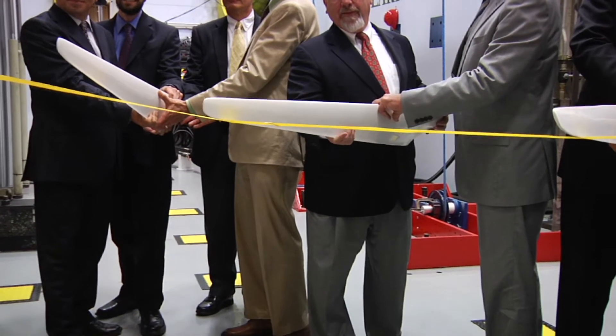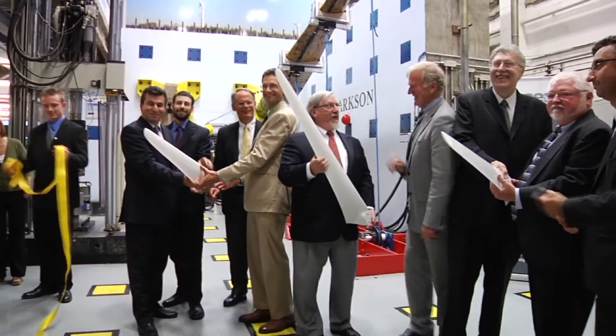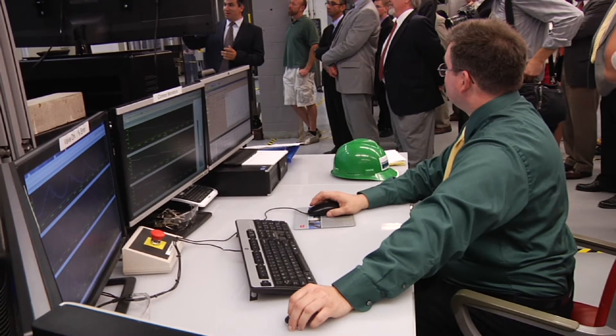Particularly in this blade test facility, it's something that doesn't exist anywhere — there's no place like this in the Northeast. There are plenty of wind systems around the country and around the world, but how do they operate in temperatures at 10 or 20 degrees below zero in the middle of a snowstorm? We're going to find out.